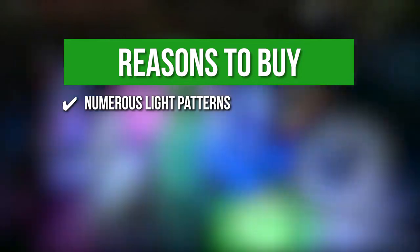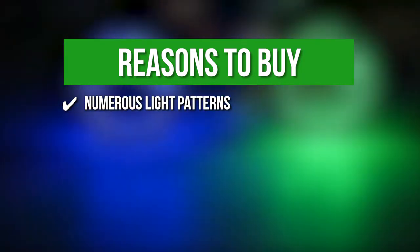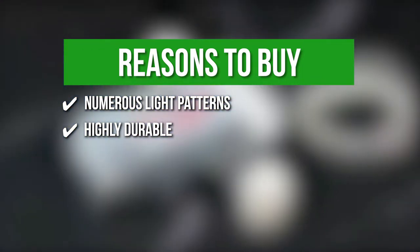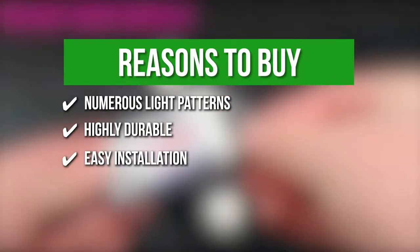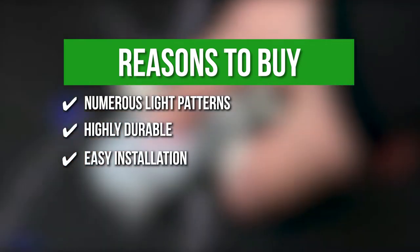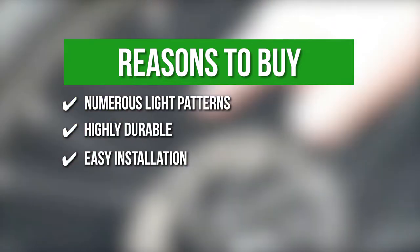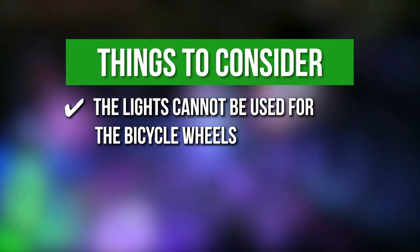Numerous light patterns — you can select up to 16 light patterns, making you an eye-catching spectacle, especially at night. Highly durable — the LED lights are sealed, making them strong enough for long-term use while also being able to withstand shock or rain. Easy installation — you can fix the battery case with the Velcro strap and simply twine the LED strip around the frame of your bike in a couple of minutes. Keeping all that in mind, the thing you should know before you buy the product is the lights cannot be used for the bicycle wheels.